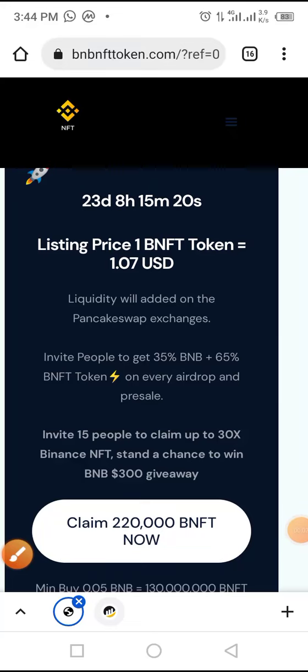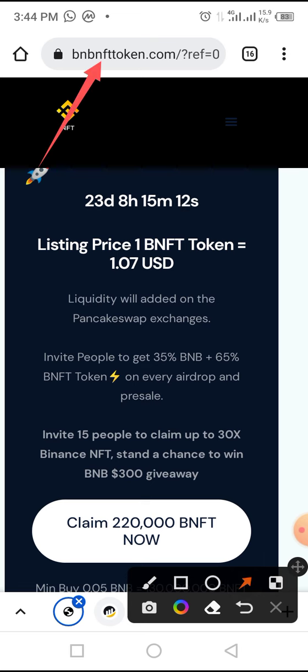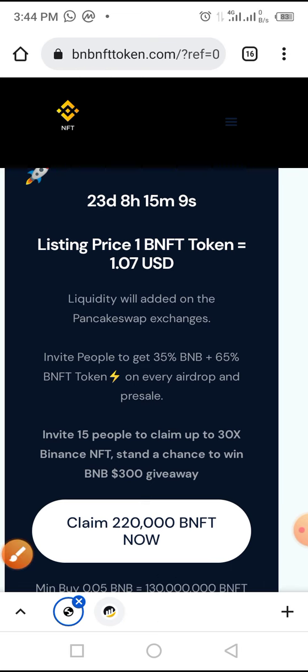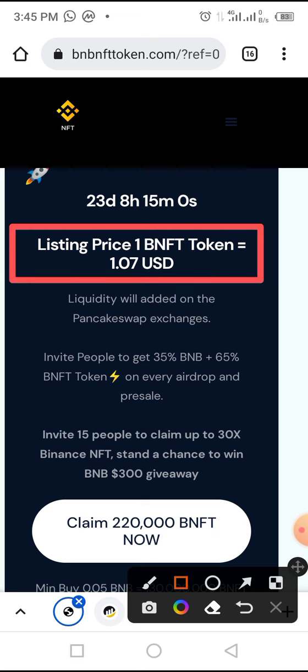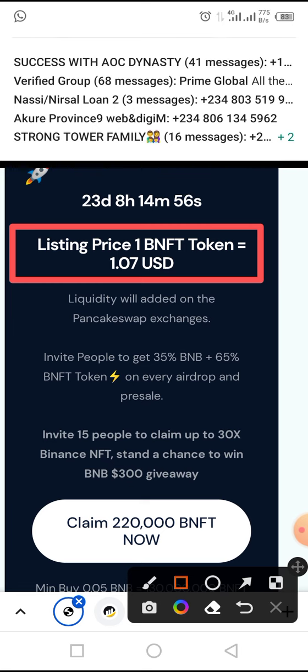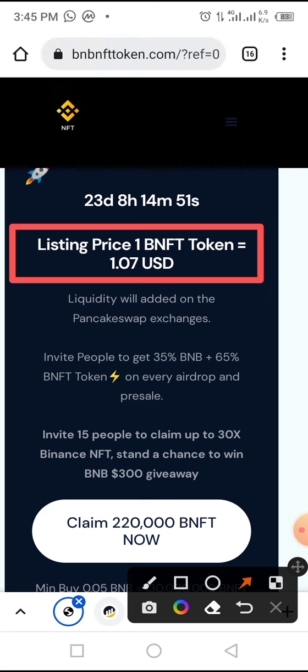Welcome to Crypto School YouTube channel. This video will guide you through the complete process to claim the Binance NFT token, that is BNFT token, in a Trust Wallet as well as buying in presale. As at the time of this video you still have some days left to claim this token. The expected listing price of one BNFT is one dollar and seven cents USD, and this token is expected to be listed on PancakeSwap exchange.